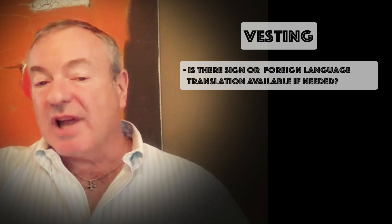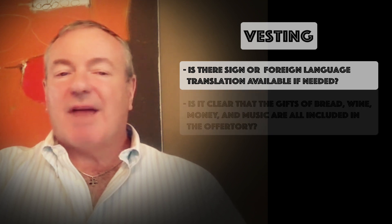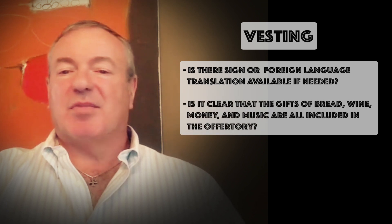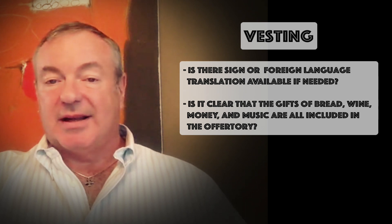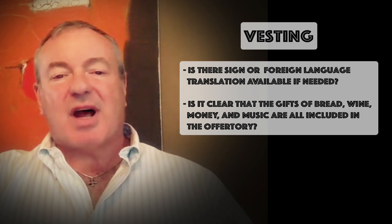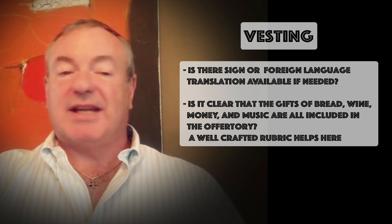If applicable, is there ASL translation or foreign language translation available? When we get to the offertory, is it clear that the gifts of bread and wine and money and music are all being offered simultaneously, each of them signifying us placing ourselves on the altar? A well-crafted rubric can get this point across easily.